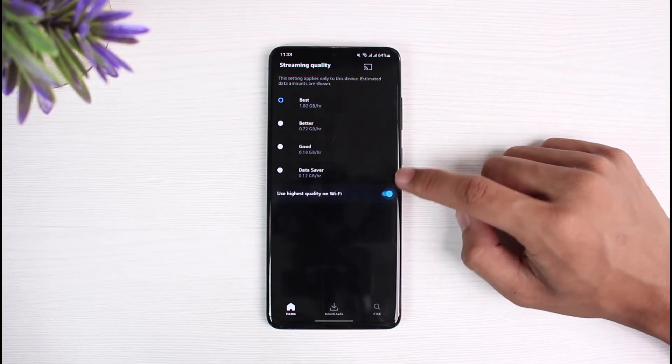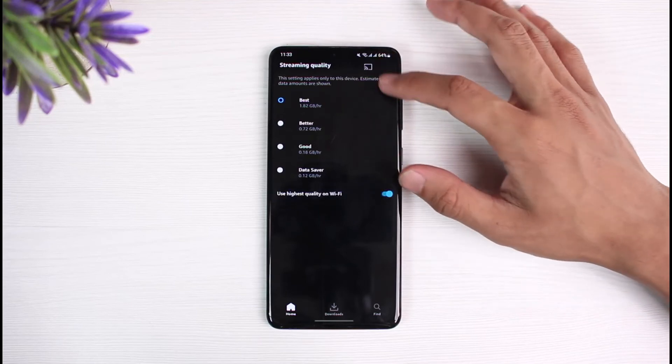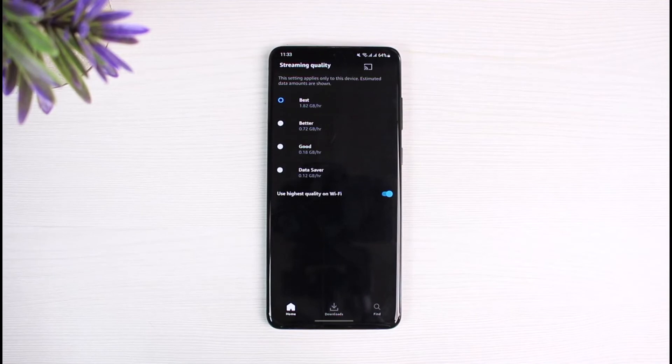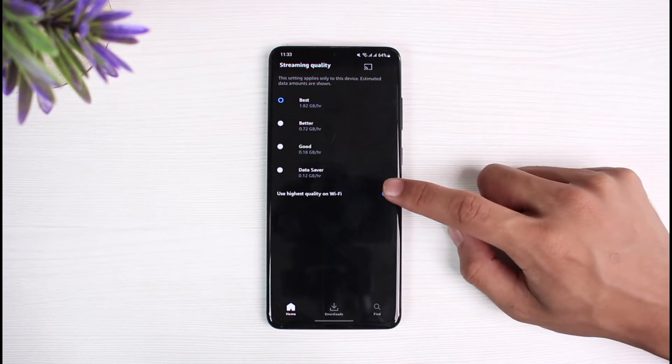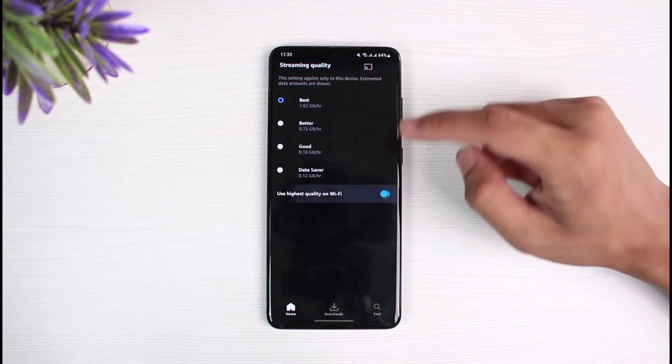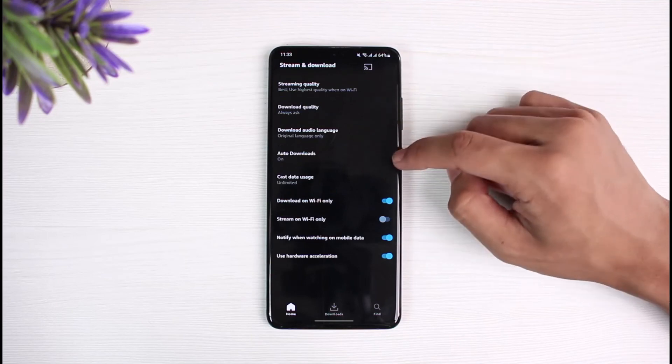Change the quality from Best to any other option. When it's set to Best and 'Use highest quality on Wi-Fi' is enabled, it will try to use the highest quality possible, and sometimes your Wi-Fi can be slow — that could be the reason why Prime Video was freezing. Turn off that toggle and select at least Better or Good to fix the issue, as this will most likely solve the problem.